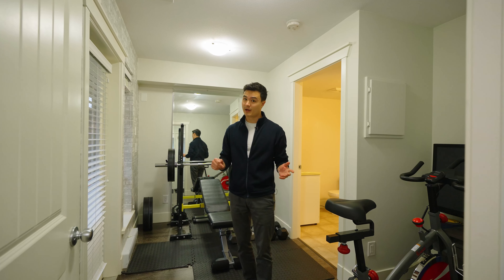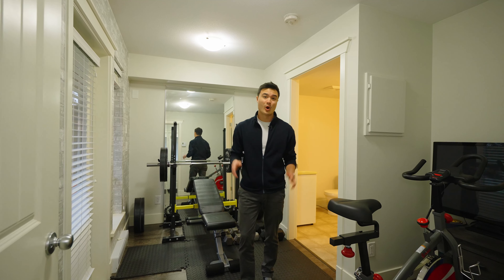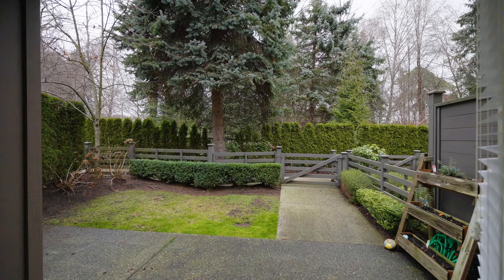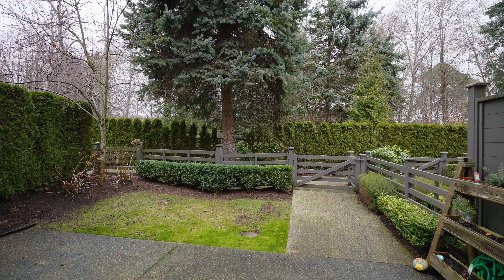On the ground level you'll find a double car garage — very desirable in a townhome — and this commercially zoned spare room which is ideal for your home business, plus it overlooks your personal outdoor area on the greenbelt.